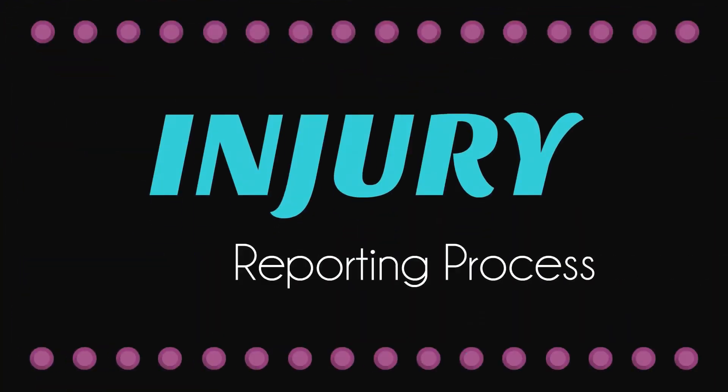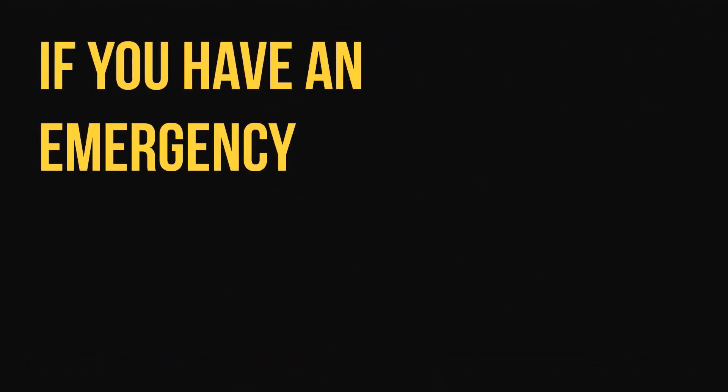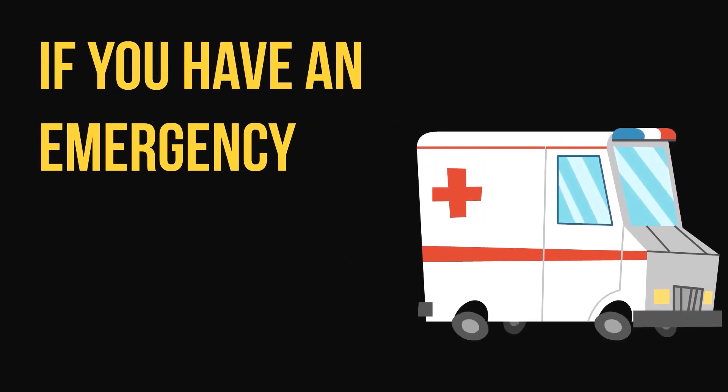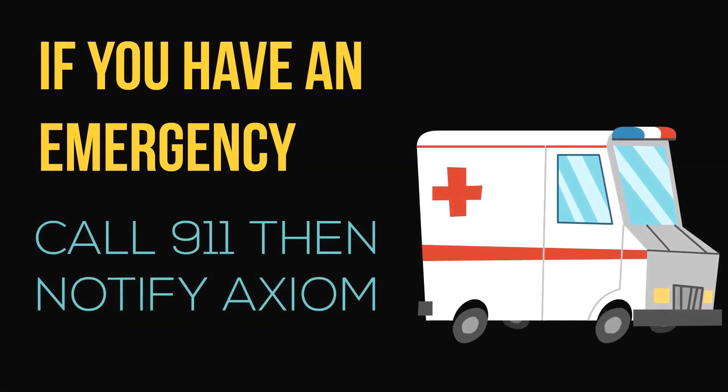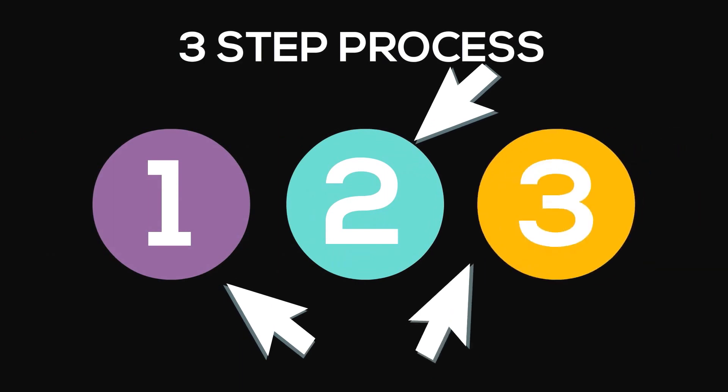So let's run through the injury reporting process. First and foremost, if you have an emergency, call 911, then notify Axia. For all other injuries, you'll follow a three-step reporting process.